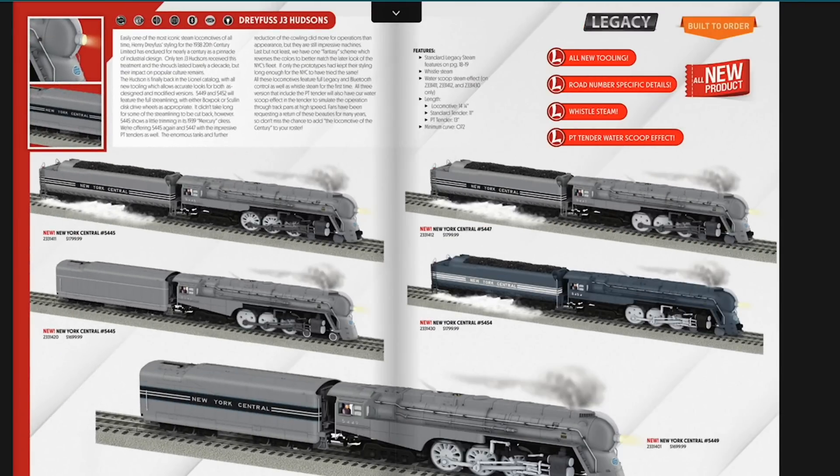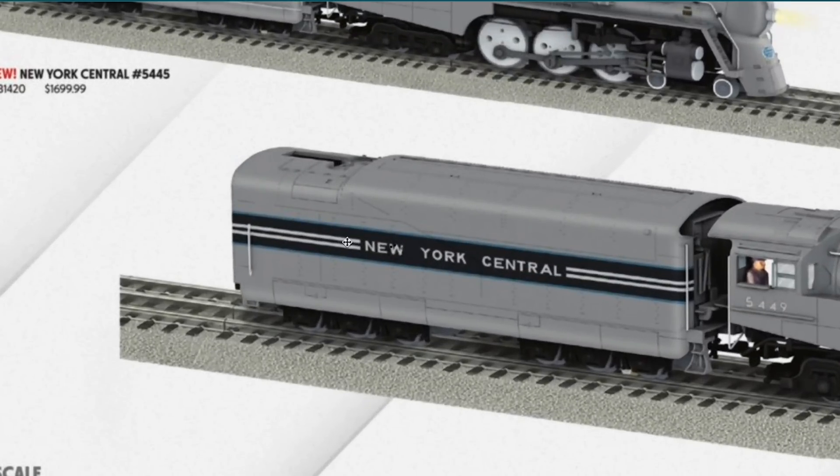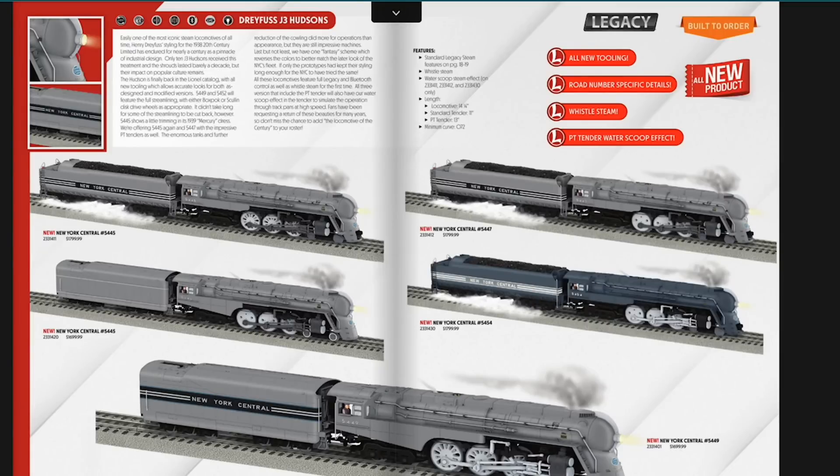The Dreyfus Hudson is here — when the catalog cover came out people knew these were going to be in it. You have PT tenders with the water scoop effect we saw on the Vision Line Niagaras a few years back. There's a really cool blue paint scheme with blue striping on the tender to match the 20th Century Limited cars. These come in at $1,799 for the PT tender or $1,699 for the regular tender.